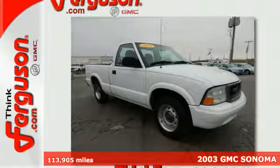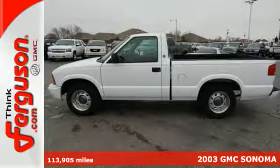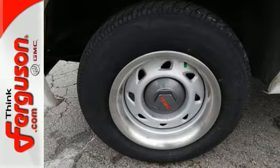It's a 2003 GMC Sonoma. Just because you need to haul stuff around doesn't mean you don't want to fit into parking spots. The Sonoma is the perfect fit for you.